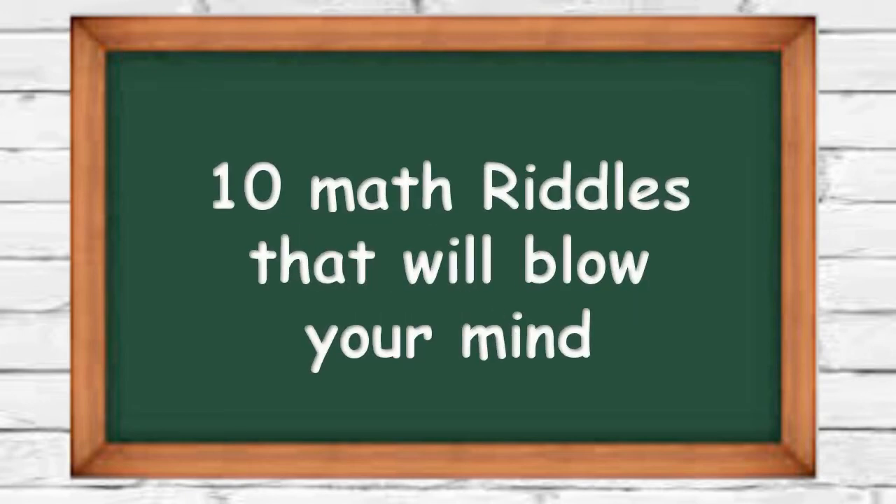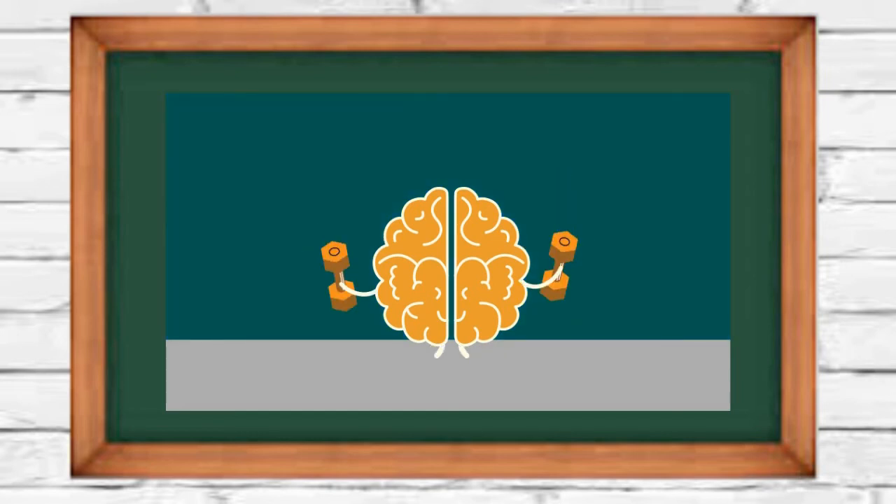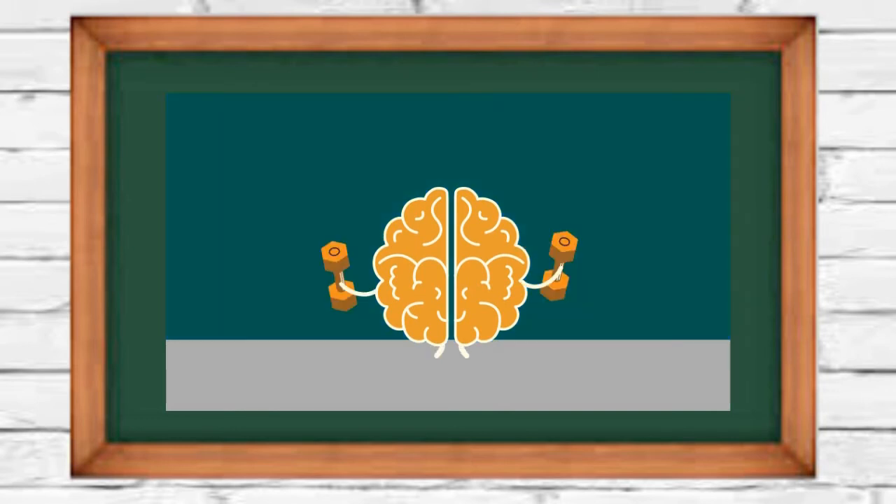10 math riddles that will blow your mind. Math riddles seem to be easy at first, but many people get them all wrong. So let's test your math skills.